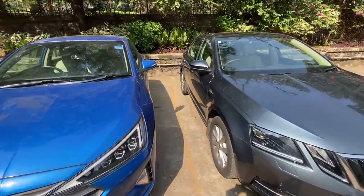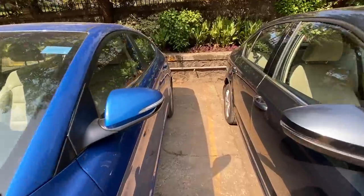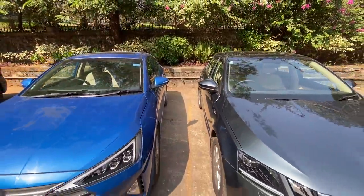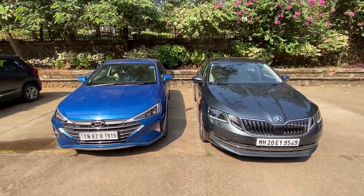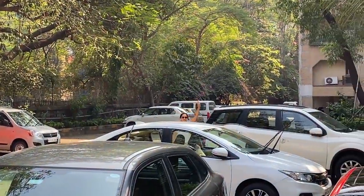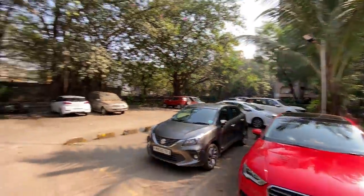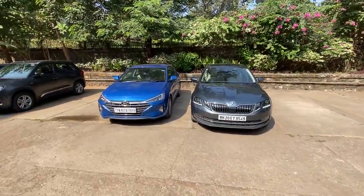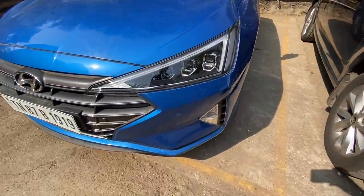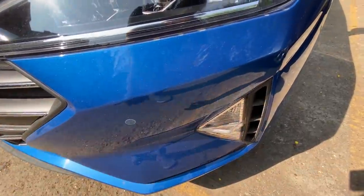Being a turbocharged engine it's just so much more responsive. The Octavia happens to be the 1.8 TSI with the DSG gearbox. I love the DRLs here too, but they've put the indicator below — what's the logic? Air curtains as well.